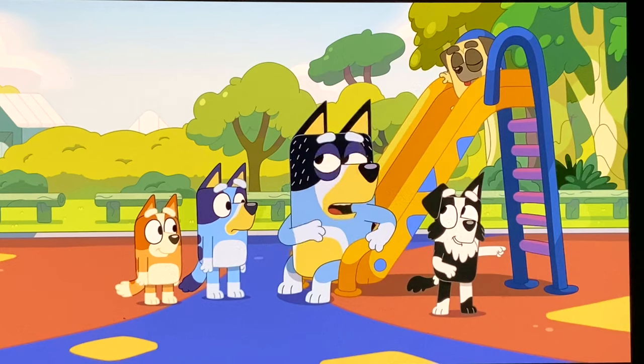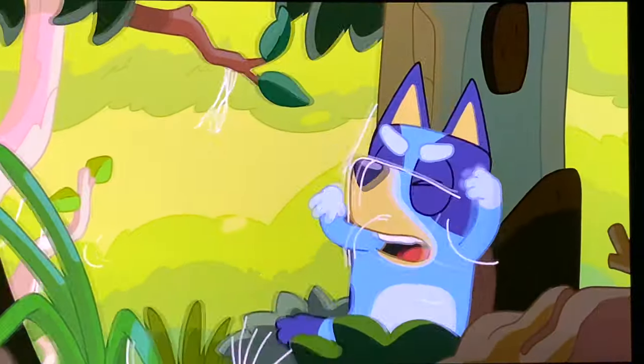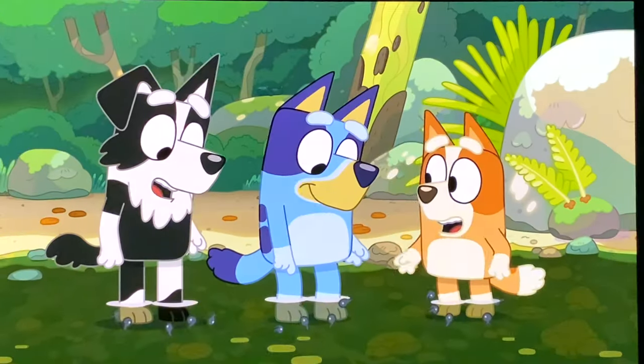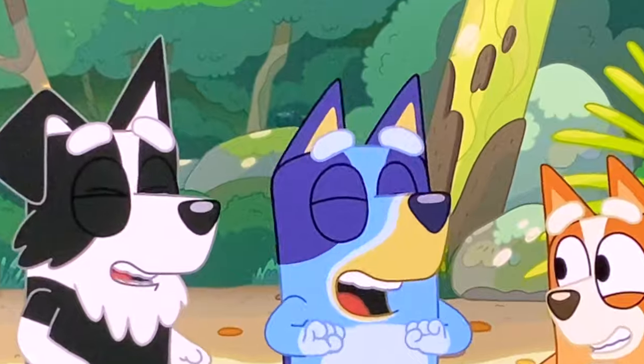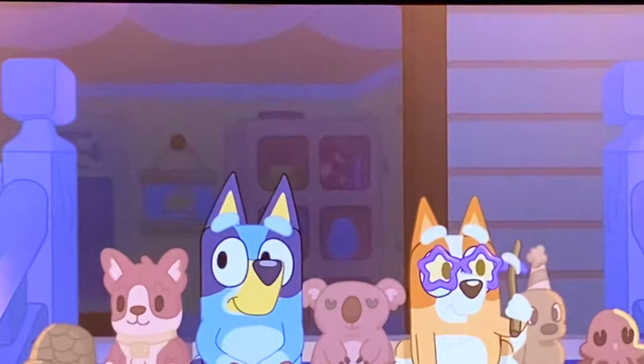In The Creek, Long Dog can be found hidden on top of a rock. This episode is all about Bluey getting scared but then finding the beauty in the creek. Just above the rock, there's Long Dog. In Work, Long Dog can be found just on top of the shelf in the playroom.